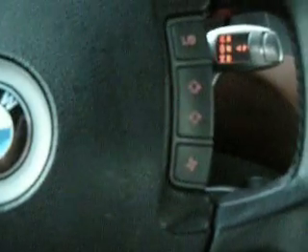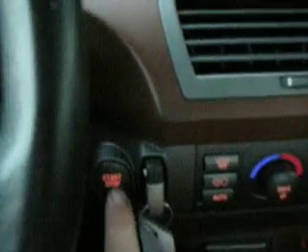Trying to show the telescoping steering wheel. You need to have your foot on the brake. You hear it start up.